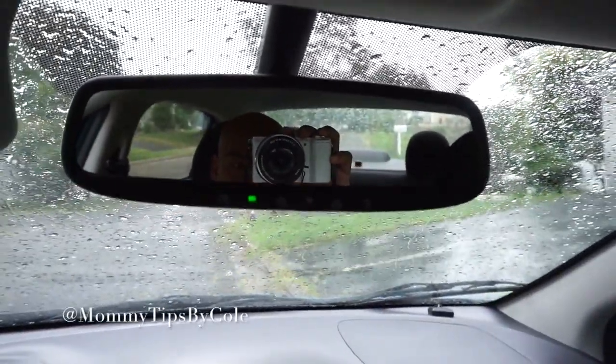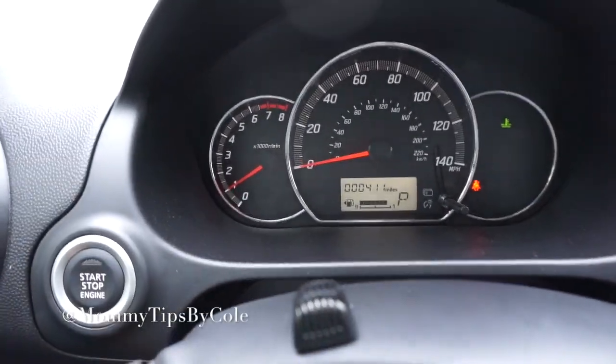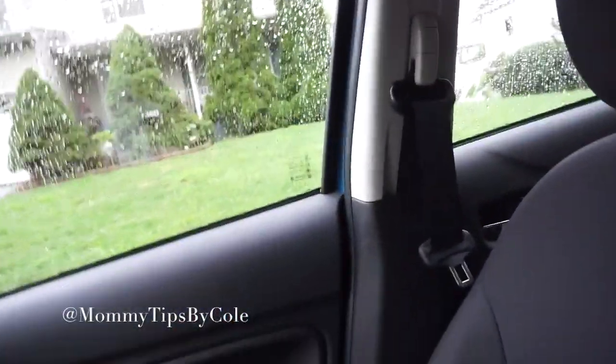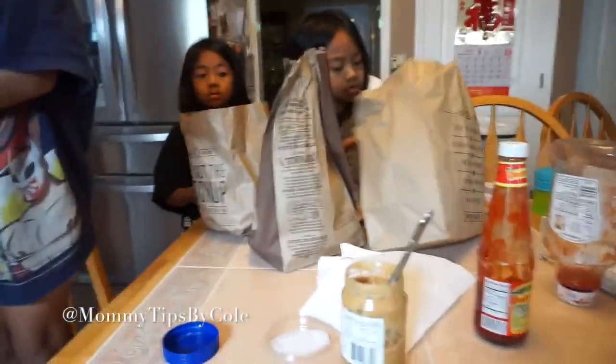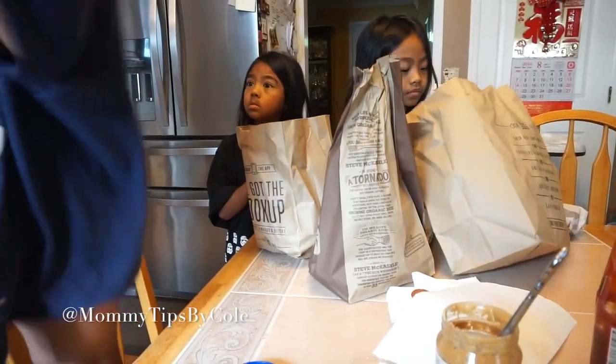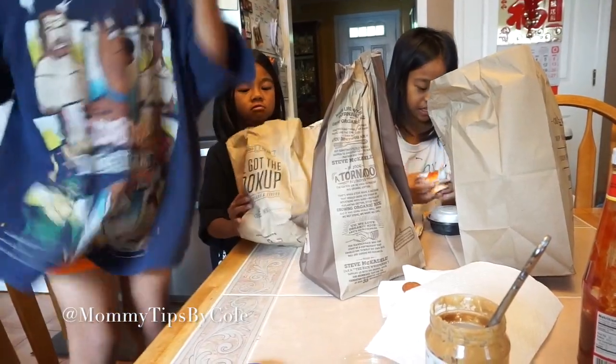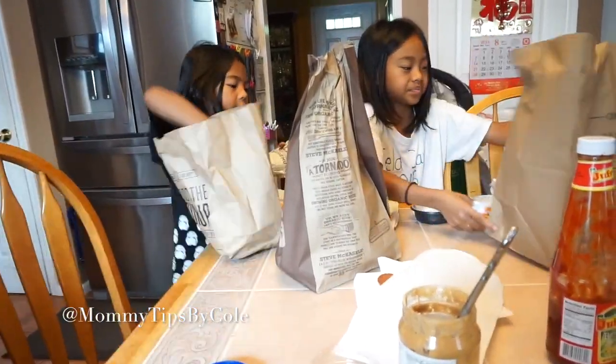I am not a vlogger — I'm doing this for my wife. I got Taco Bell for the girls and Chipotle for us.